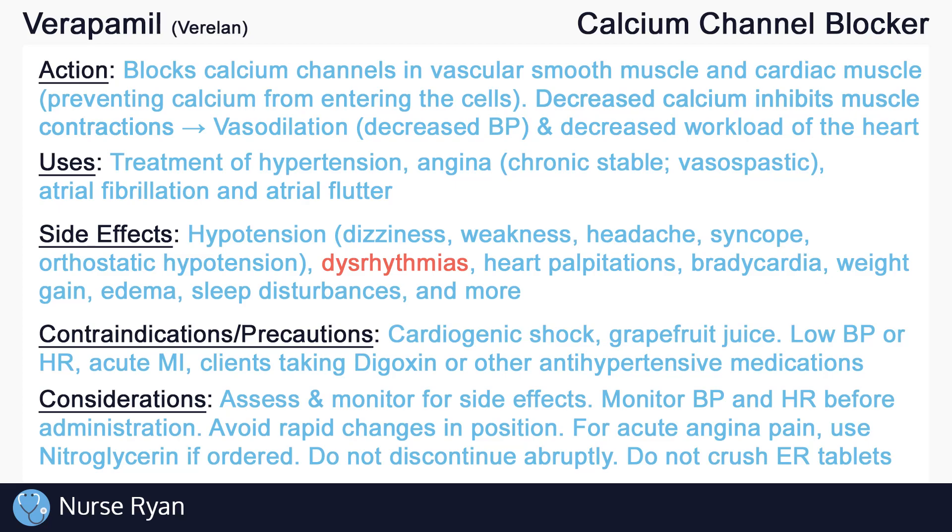If sublingual nitroglycerin is ordered and available, it is the preferred treatment option for acute angina chest pain. As with most antihypertensive medications, it is important not to discontinue calcium channel blockers abruptly, and to instead gradually taper the dose according to the provider's instructions to reduce the risk of a hypertensive crisis. Lastly, do not crush extended release tablets.